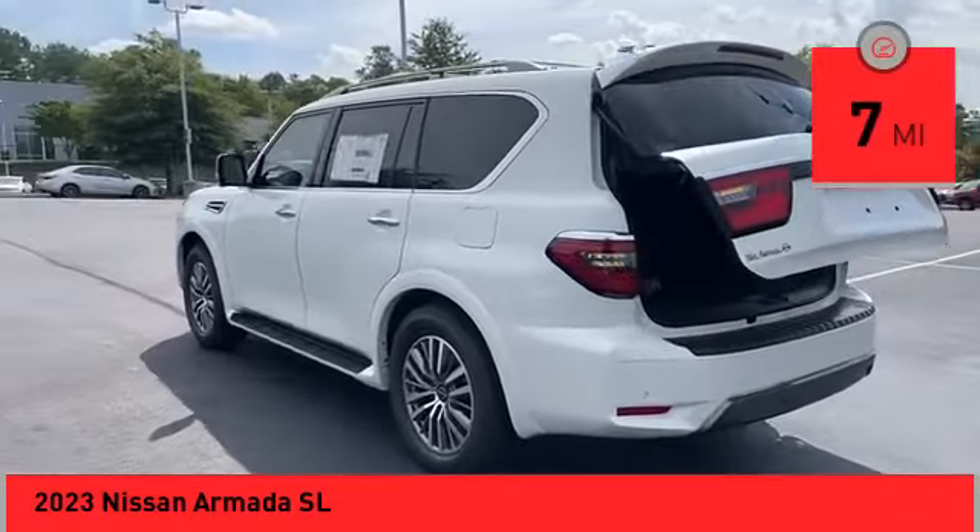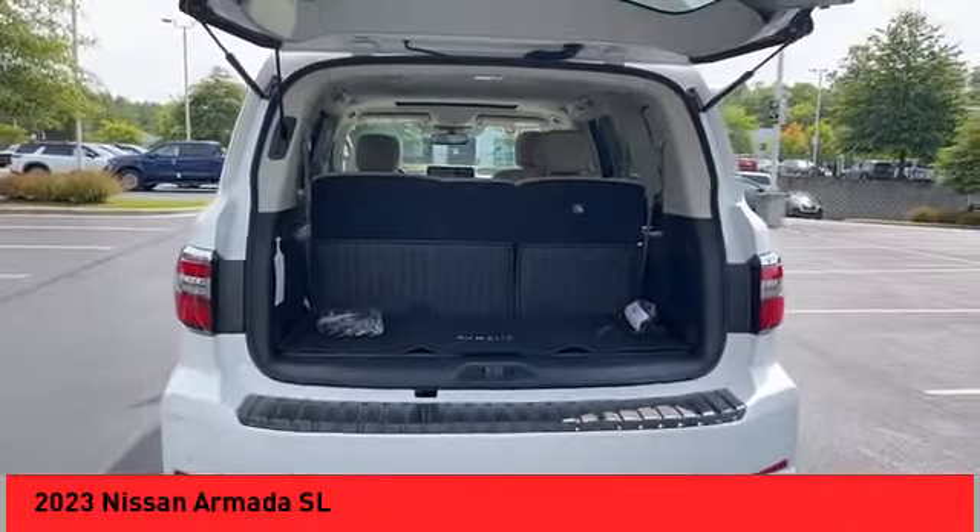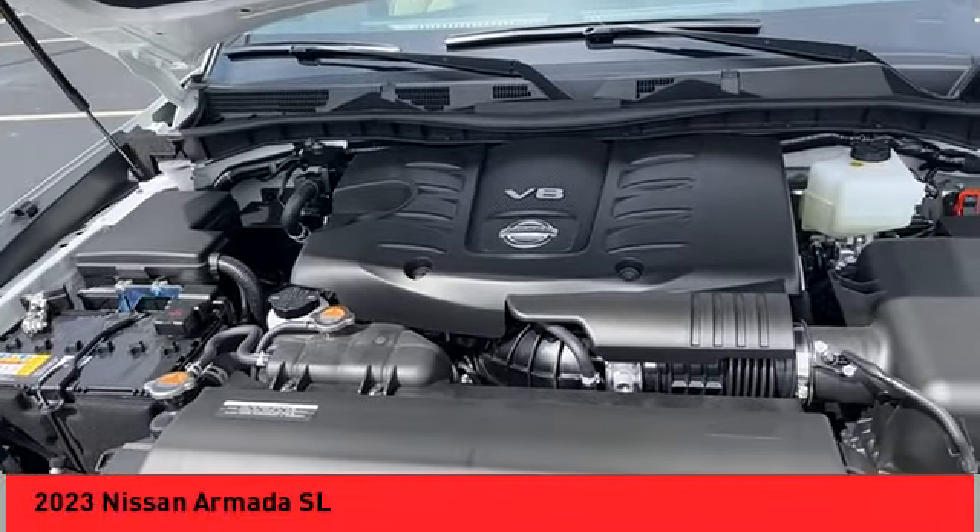Here are some of this vehicle's great options: power windows with safety reverse, remote engine start, running boards, traction control, stability control.